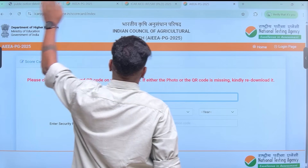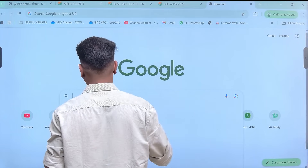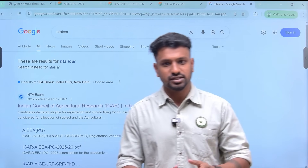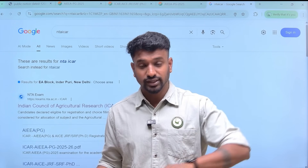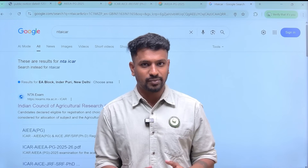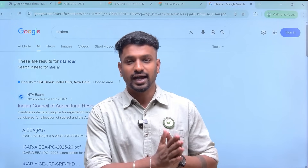Students have already been asking about the rank card — when it will be released. Based on the NTA timeline from previous years, it will take at least 10 to 15 days. After that, ICR will open its own separate portal — not the NTA portal. Everything up to today has been on the NTA website; whatever comes next will be on the ICR portal.